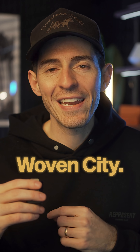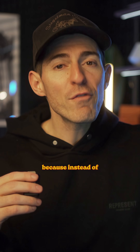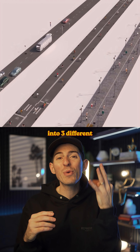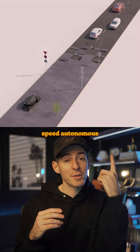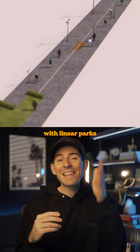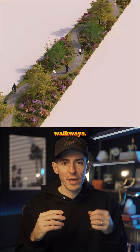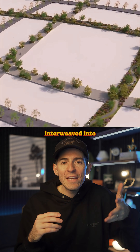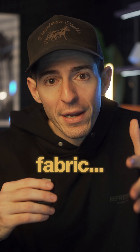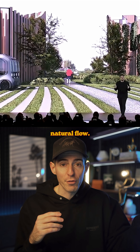The coolest part of the Woven City is the road system because instead of one main type of transportation, the architects split the city into three different road types: one for higher speed autonomous vehicles, one for personal mobility with e-bikes and scooters, and a third with linear parks and human-only walkways. These three road types are interweaved into three by three grids throughout the city, woven together like fabric to create the most efficient and natural flow.